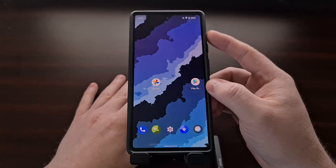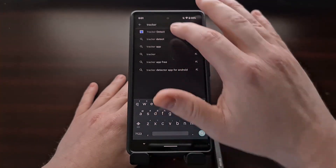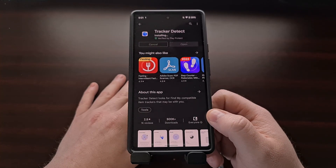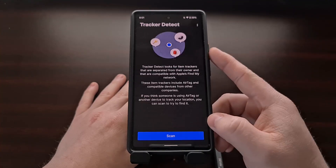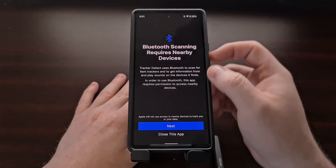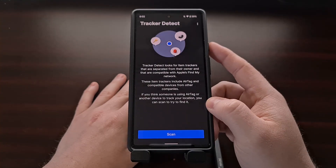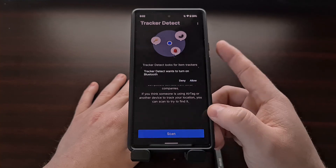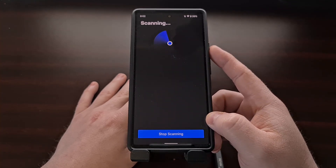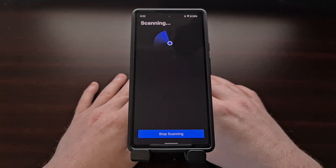Apple is the most popular brand in this market right now, so we'll start with them. We're going to open up the Google Play Store and search for an app called Tracker Detect — you can see this is from Apple. We're going to install this app, open it up, and agree. Then we simply tap the blue scan button. We're told that Bluetooth scanning requires nearby devices permission, so we grant that access, and then tap the scan button again, making sure Bluetooth is enabled, to allow the Apple app to scan for any of its tracking products.